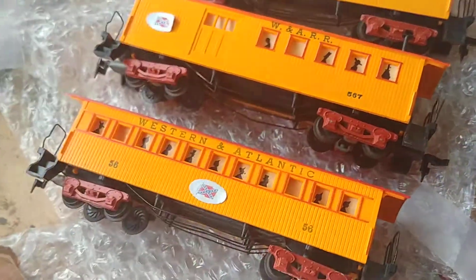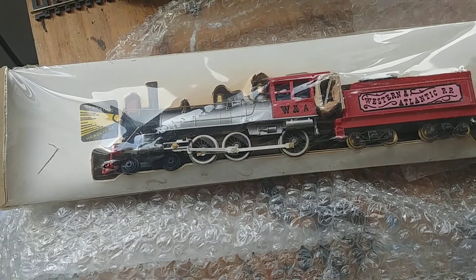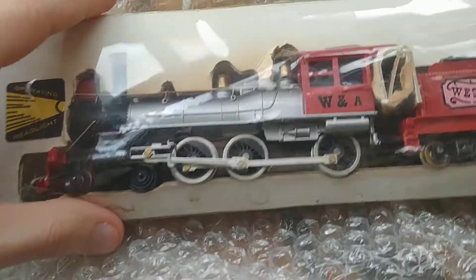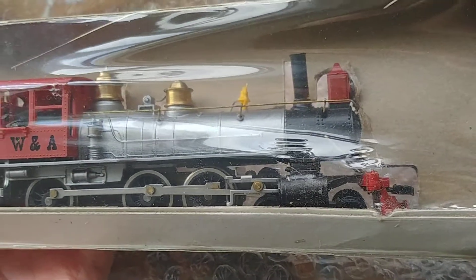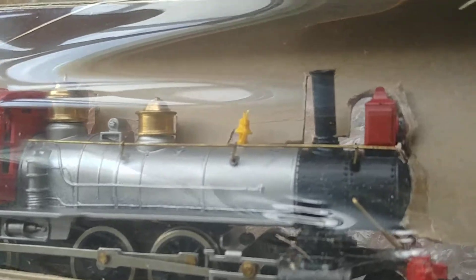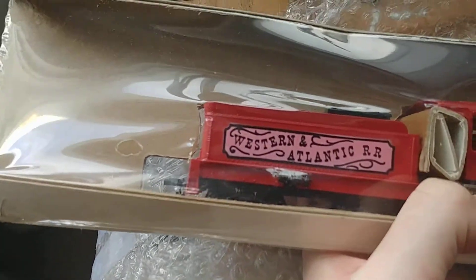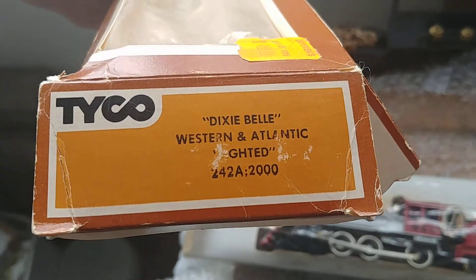I paused the video and opened the loco box. As you can see, it looks like it was never opened and doesn't seem to have been used at all — there's no rust, everything seems original and perfect.